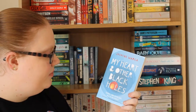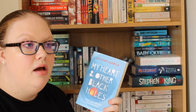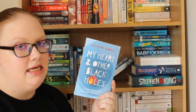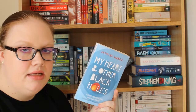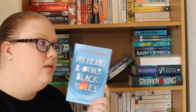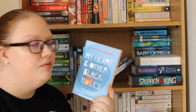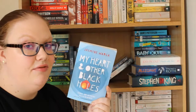Then I have My Heart and Other Black Holes by Jasmine Warga, which I believe has something to do with a suicide pact. I've heard mixed things — a lot of people have issues with this book and think it glorifies suicide in the same way as 13 Reasons Why. So I'll read it at some point and figure out how I feel, but I'm going into it very tentatively.